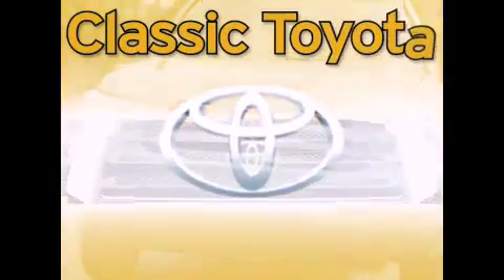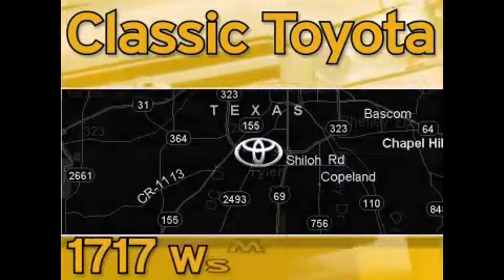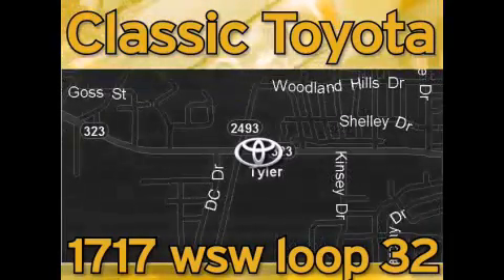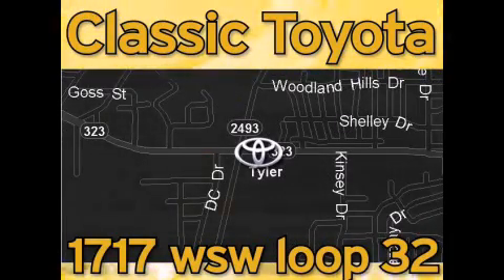Classic Toyota is located at the intersection of Old Jacksonville and Loop 323, across from the Brookshire's warehouse and Home Depot. Our goal is to exceed all of your expectations and to ensure that you'll return for future visits. Thank you guys.